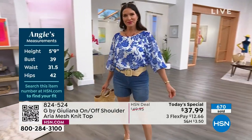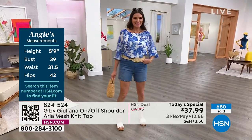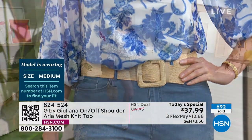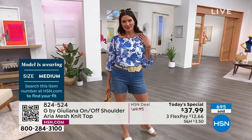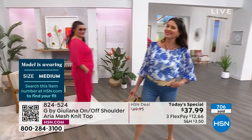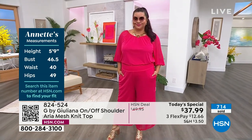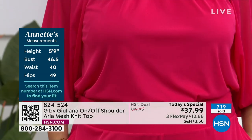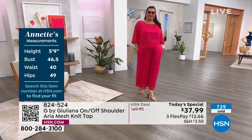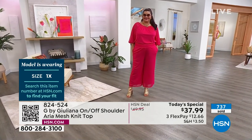Let's take a look at Angie — she's in the blue combination, wearing a medium today, though she goes between a small and a medium. Notice she has it up on the shoulders, and it looks great. This top looks just as beautiful worn on the shoulder as off. Here's Annette — she's a size 18, in the 1X, and she's five-nine. Notice how the pant drops right at the ankle. We're so excited you're loving it!